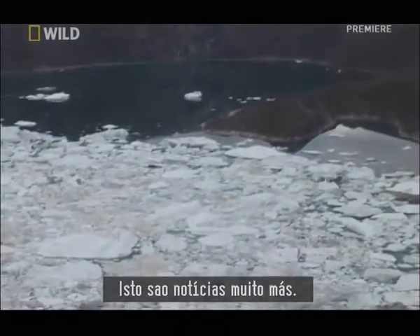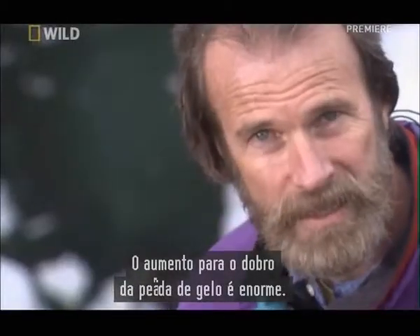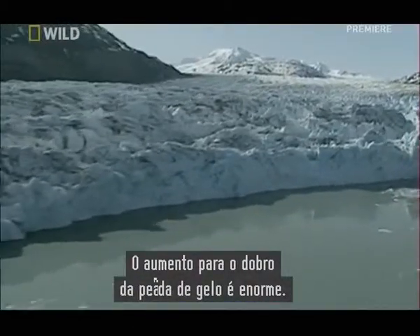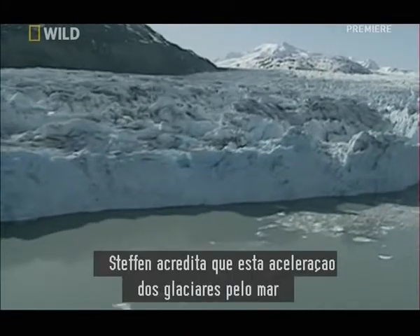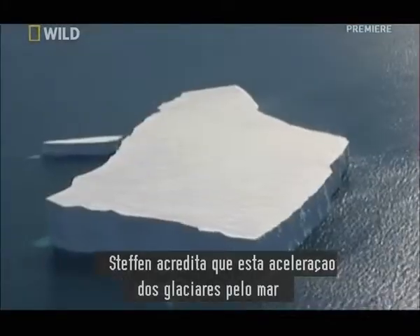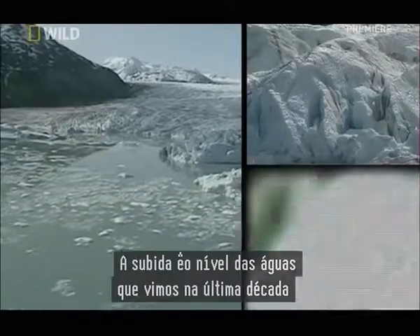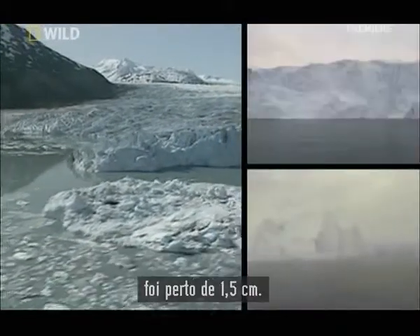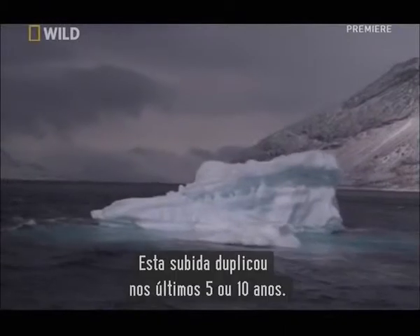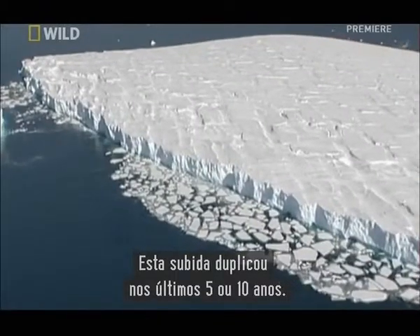This is very bad news. This is enormous — doubling the speed of ice loss. Stefan believes that this acceleration of the glaciers sliding to the sea has catastrophic implications for us all. The sea level rise we have known for the last decade was close to half an inch, and this increase has doubled over the last 5 to 10 years.